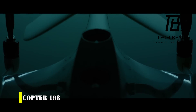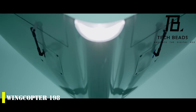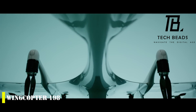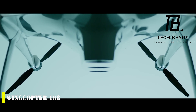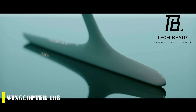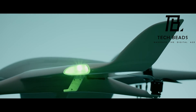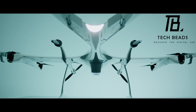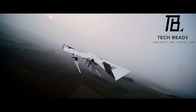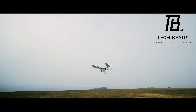Innovative German company Wingcopter has just signed a groundbreaking deal to deploy an incredible 12,000 of its long-range triple-drop delivery drones across Africa in the next five years — which will be the largest commercial drone deployment in history. The Wingcopter 198 is an impressive machine with a wingspan of 198 centimeters (78 inches) and the ability to carry up to 6 kilograms (13.2 pounds) of cargo.